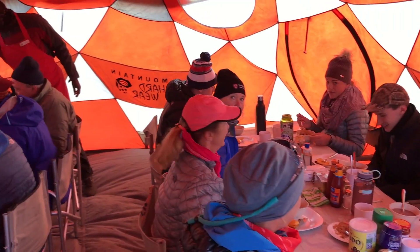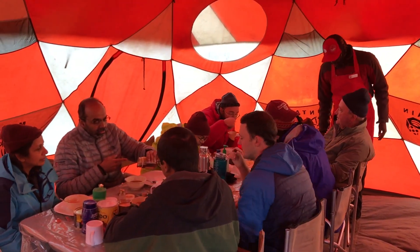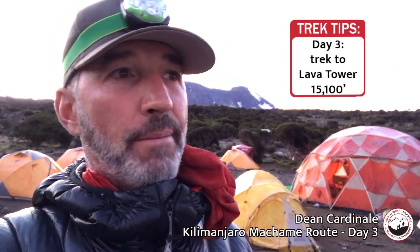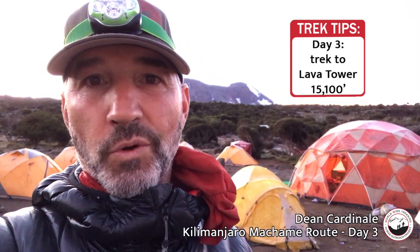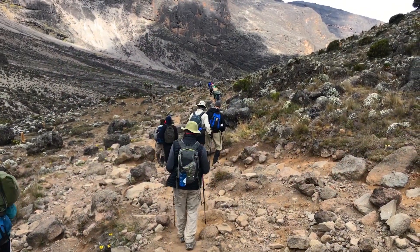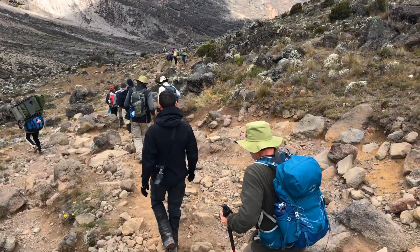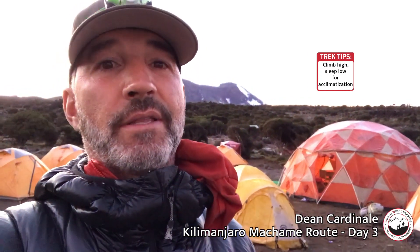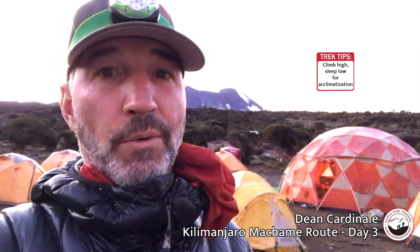After a nice sit-down lunch in the dining tent, we'll proceed up to the Lava Tower Pass. It is a camp for certain routes but not this one, and we'll hang there for a little bit at 15,100 feet. Then we'll descend back down to 13,200 feet — this is a really great day for acclimatization because we climb up over the pass and have some time in the thinner air zone, then proceed down 2,000 feet to the Barranco Camp.